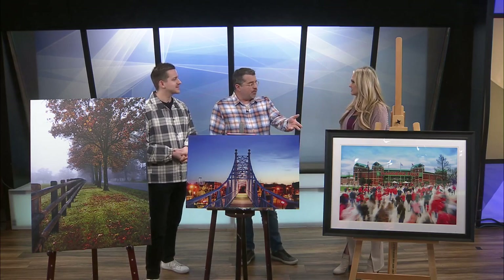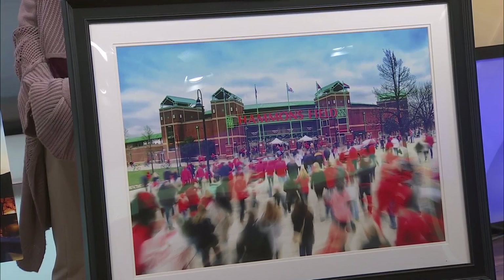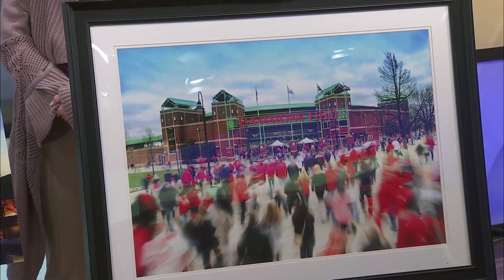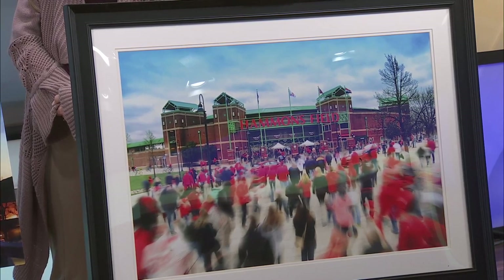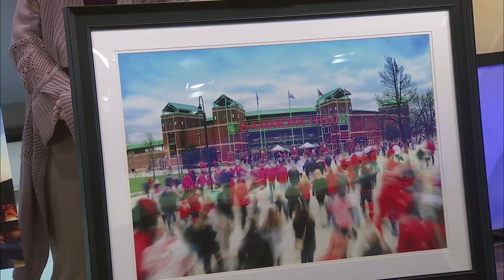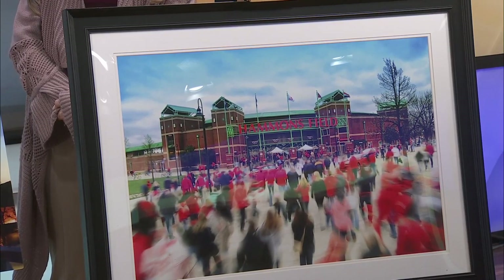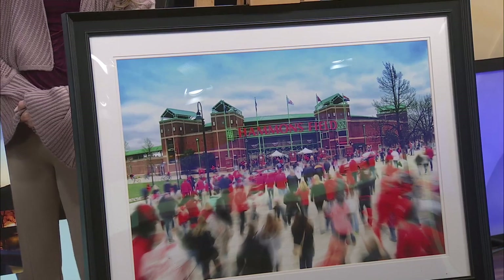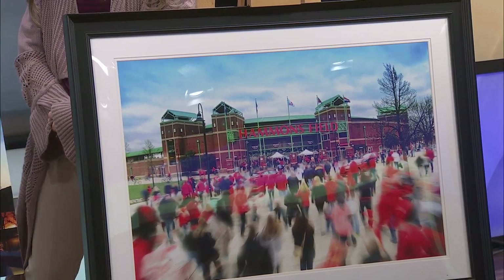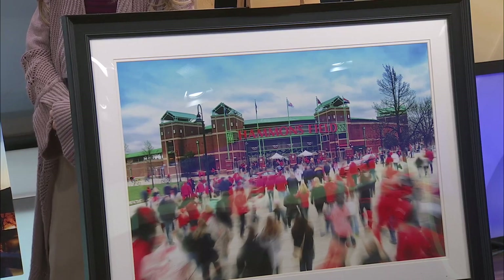How about this third one? That is of course Hammond Field — that was a home opener, I think it was 2017 or 18. I was actually on a ladder taking that, and it's a composition of about five different photographs with a little bit of a long exposure so you get the people drifting. You don't get the detail of the people — I didn't really want that. I wanted the background detail and just getting the crowd coming through.